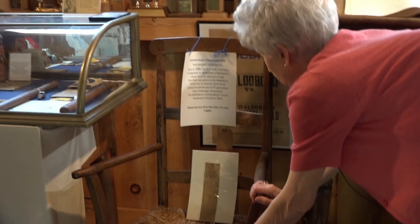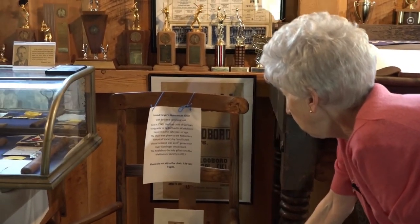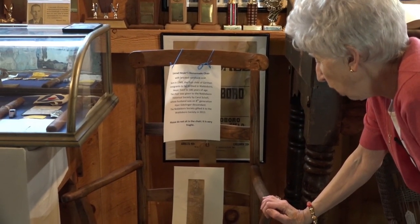We have Conrad Heyer's handmade chair, and the seat I believe was made of rush. He is believed to be the first child of the immigrants to be born in Walderboro, and he lived to be about 105 or 106 years old. If you have watched the story that I did about the old German church, you've heard a little bit about Conrad. Someday I probably should just do one story session on Conrad Heyer because his life is really, really wonderful.